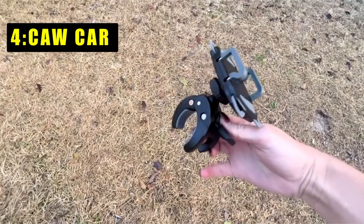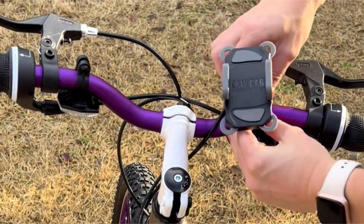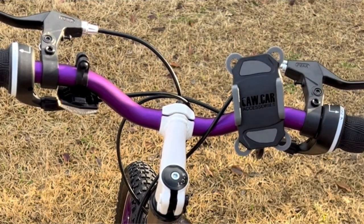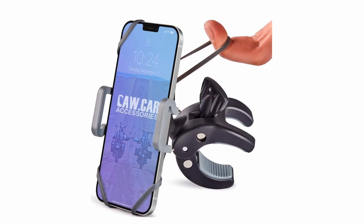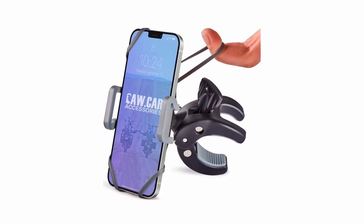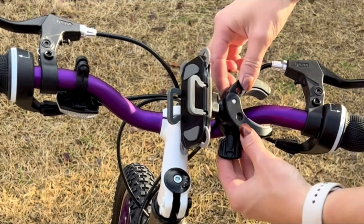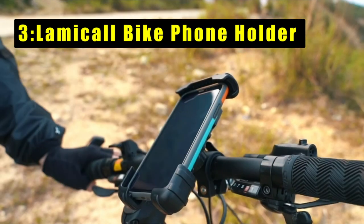At number four is the Caw Cor bike phone mount. It offers unmatched versatility, allowing you to attach any cell phone to bicycles, motorcycles, or ATVs with tubular handlebars ranging from 0.2 to 1.9 inches in diameter. Installation requires no tools. Its extra secure, shock-absorbing rubberized clip coupled with silicone belts ensures a firm and stable grip even during extreme rides. A 360-degree adjustable grip lets you customize the phone's angle and position for optimal comfort, maintaining full access to your screen, buttons, and mic jack.